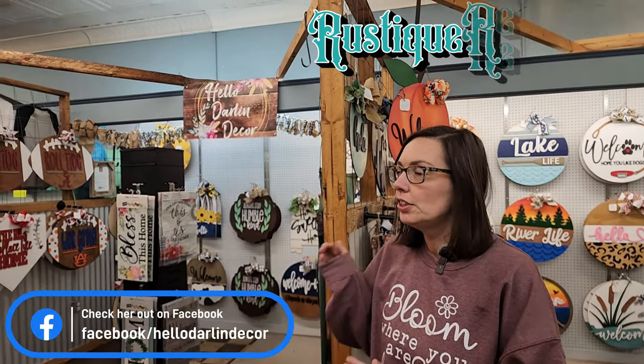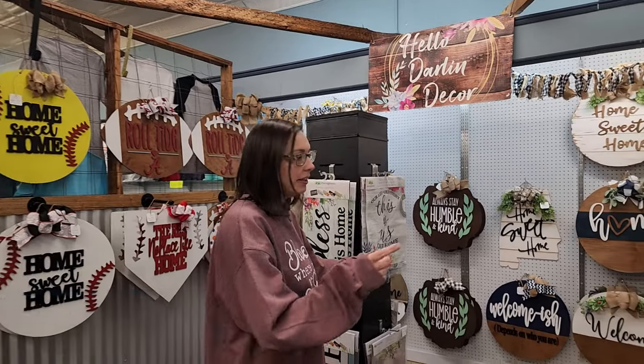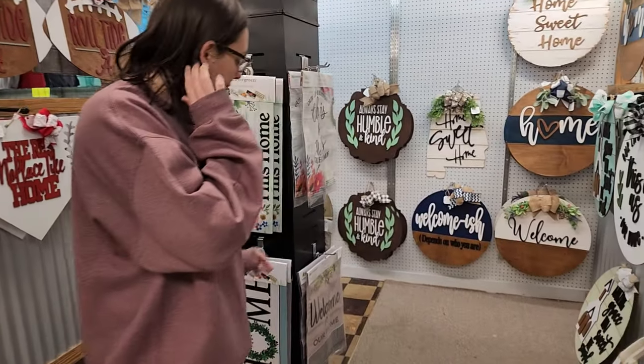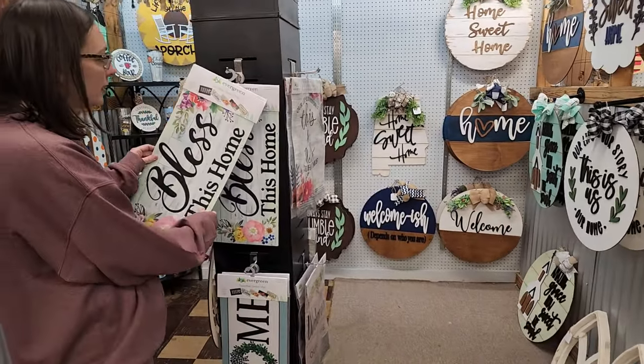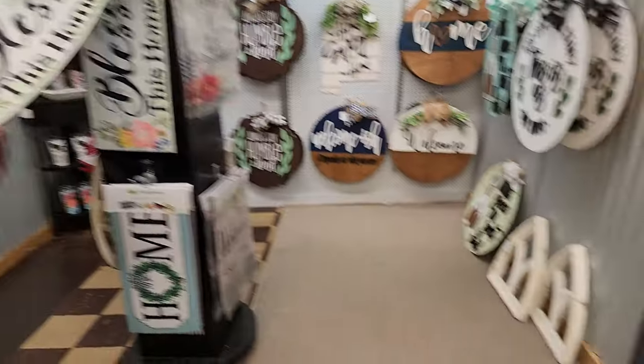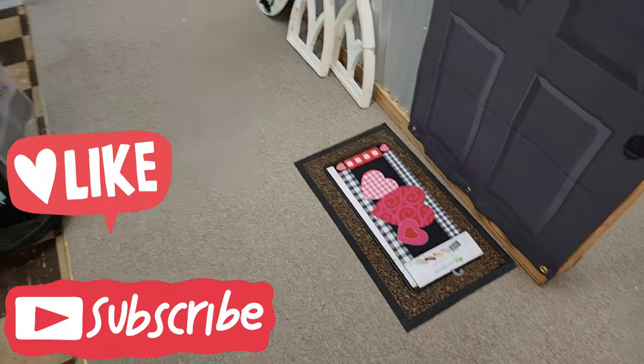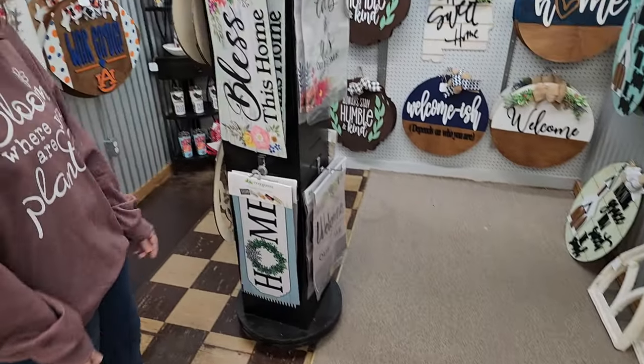She's our door hanger girl — she has all kinds of door hangers. She also sells flags and the flag stands. And what I think is really cute are these mats. She has the mat that goes down on the ground, but then she sells all of these interchangeable inserts that can go in it, so you can just do it for all the seasons.